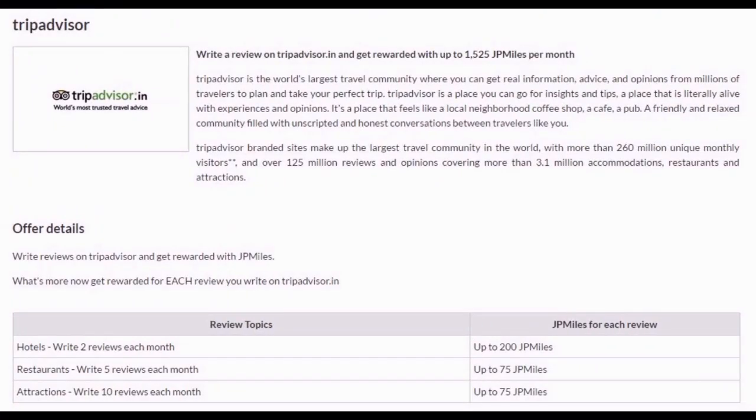Jet Airways is partnered with TripAdvisor, so every time you write a review on TripAdvisor you get some JP miles. Every month you can earn up to 1525 JP miles, which is a big amount without doing anything extra. We all travel every day — we see restaurants, hotels, and attractions — and if you write a review about the same on TripAdvisor, you are not only appreciated on that website but also getting JP miles. By accumulating 5000 JP miles you are entitled to get one free ticket, which you can reach in about three or four months.